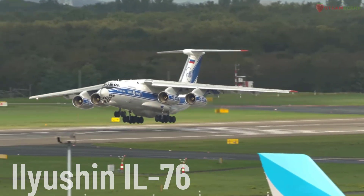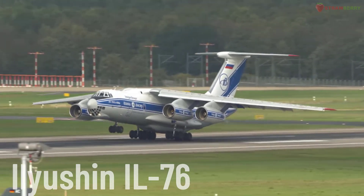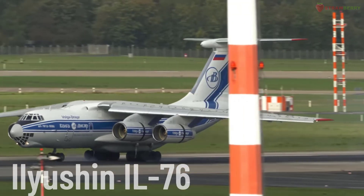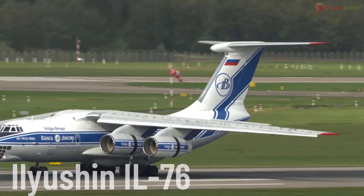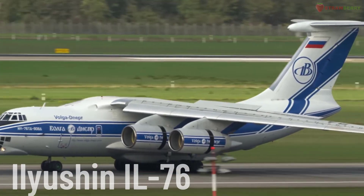Ilyushin IL-76. The Ilyushin IL-76 is a heavy transport aircraft used for both military and civilian purposes, designed by Ilyushin. The IL-76 is widely used for military missions and humanitarian aid, known for its ability to operate on unprepared airstrips and carry large payloads.